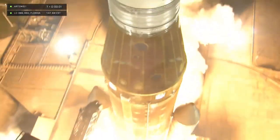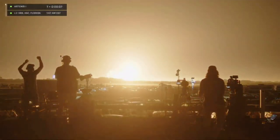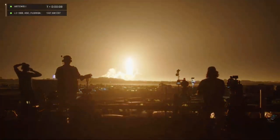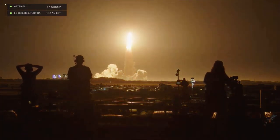They lit the boosters! Oh! Yes! Oh my! That's so bright!